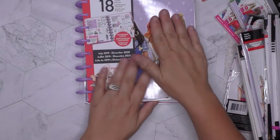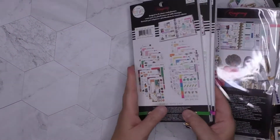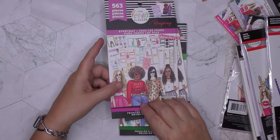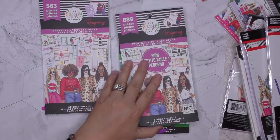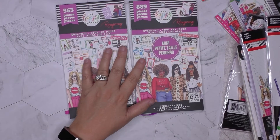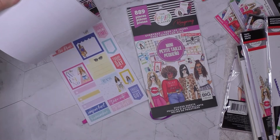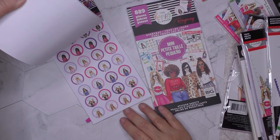I don't even remember what sticker books I got! Let's see — I got the Everyday sticker book, and I always get the regular and the mini because regardless of the planner size I'm using, you can make them work.